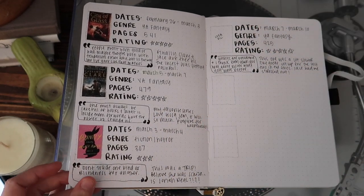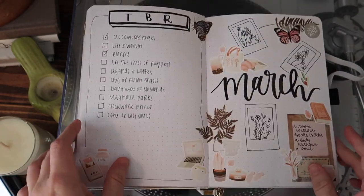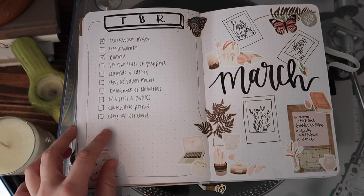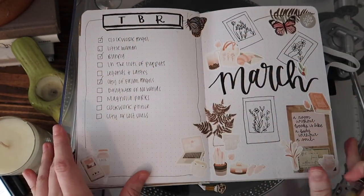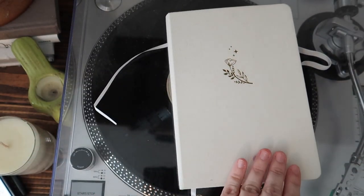That's all for my March spreads. Hope you enjoyed, and I hope I could maybe inspire you a little bit for your own reading journal — or if you're starting one, I definitely recommend it. I love it and it's so much fun. It's like a little treat to go write down and do a book entry in the journal every time I finish one. Thank you so much for watching and I'll see you in the next one. Bye!